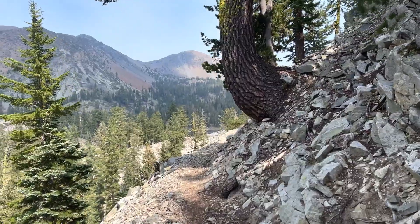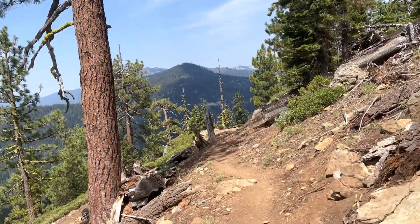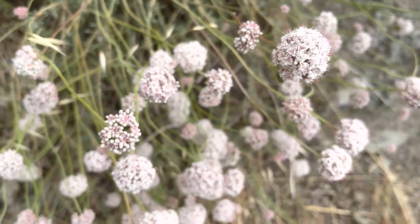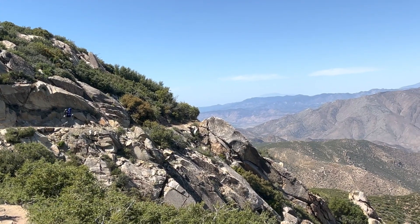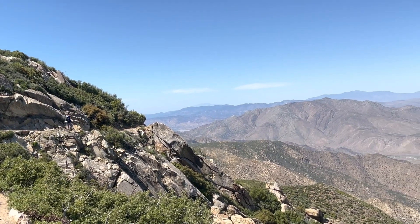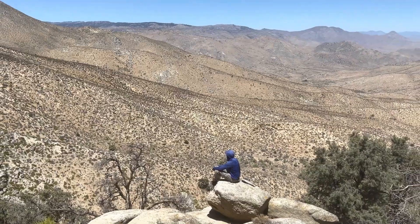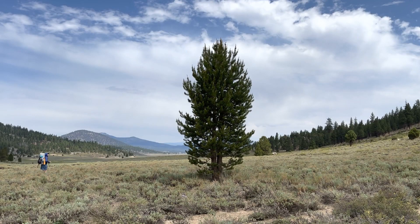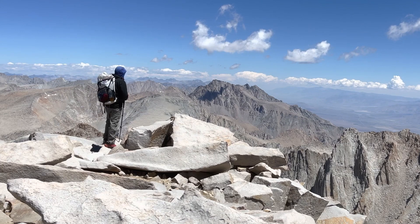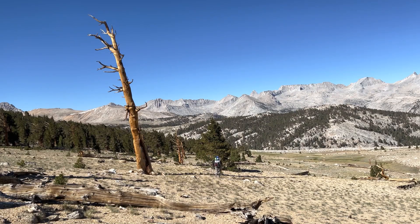Hiking the Pacific Crest Trail is a life-changing and rewarding experience. Thousands of individuals attempt to hike the PCT from beginning to end every year, but only a little more than half succeed. Hikers who are up for a challenge can take the high route across the Sierra Nevada and Cascade Ranges and see some of America's most beautiful and varied landscapes, from scorching deserts to snowy mountains.